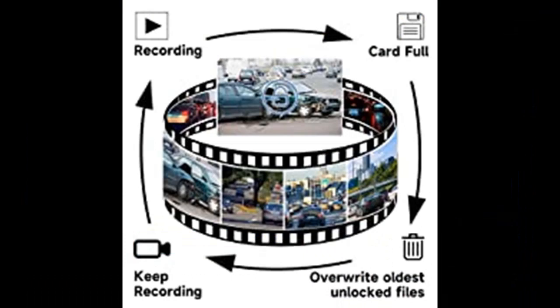The front and back dash cam adopts the industry-leading Sony IMX335 sensor, Super Night Vision, and WDR technology to automatically balance exposure rate and exposure value.